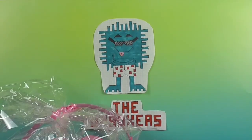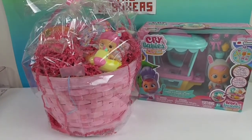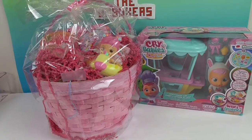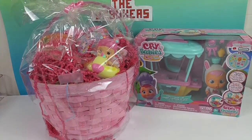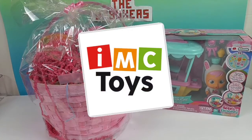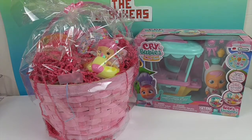Hello and welcome back to the Unboxers! Today we have a super exciting Easter basket of goodness and a bonus box. We want to say a great big thank you to IMC Toys for sending this to us for free to share with you. We always love to get an Easter basket, and this one is full of pink.